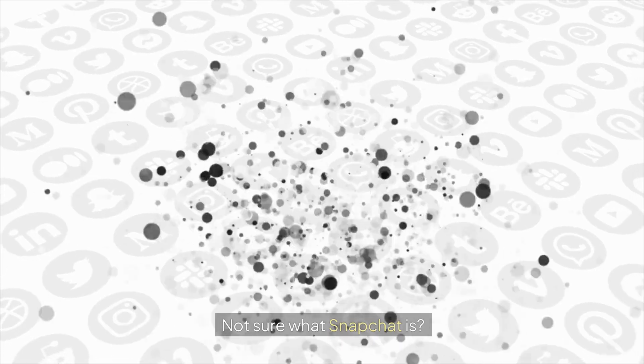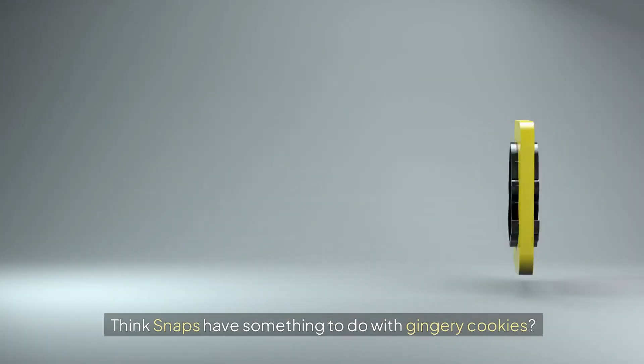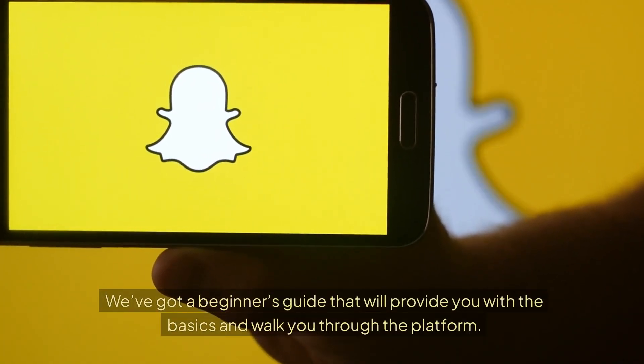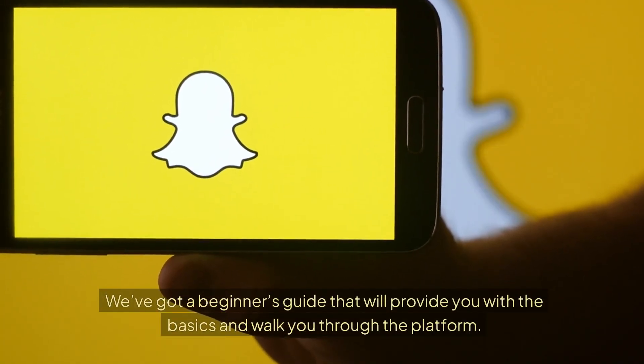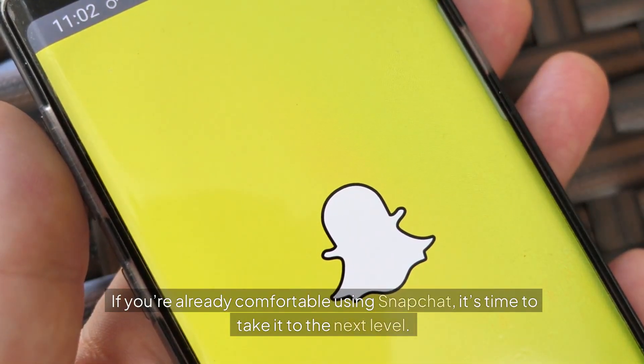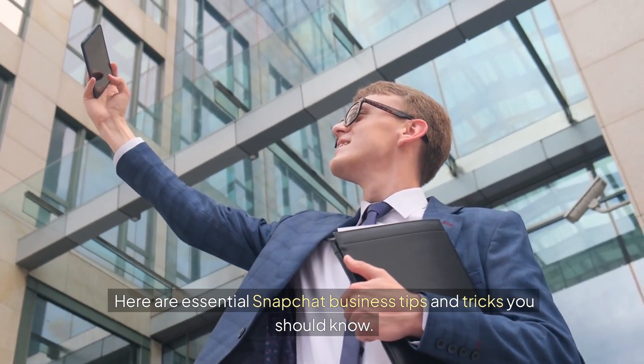Not sure what Snapchat is? We've got a beginner's guide that will provide you with the basics and walk you through the platform. If you're already comfortable using Snapchat, it's time to take it to the next level. Here are essential Snapchat business tips and tricks you should know.